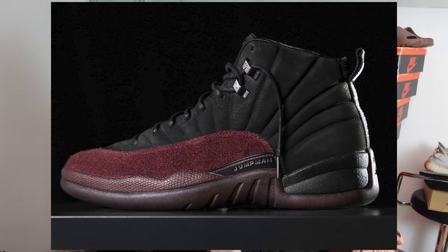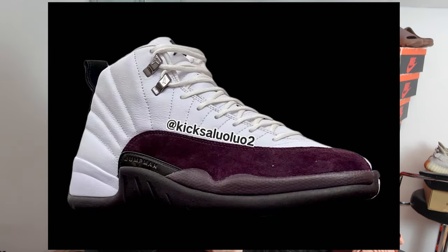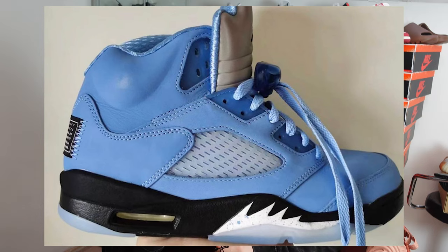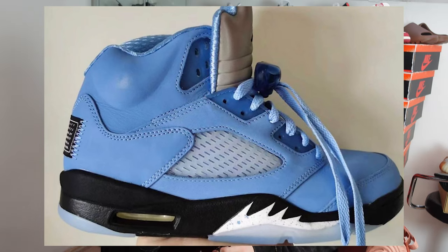Kicking off March, on the 2nd we have two colorways of the A Ma Maniére Jordan 12s — a black and a white — retailing for around £200. There's quick flip money to be made there. On the 4th of March we have the Jordan 5 UNCs — probably not much money in the UK, but it's a clean-looking colorway and one of the releases of the year.